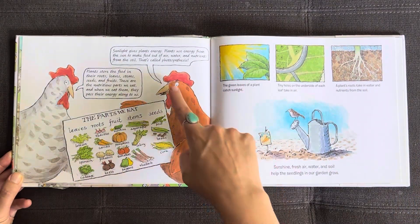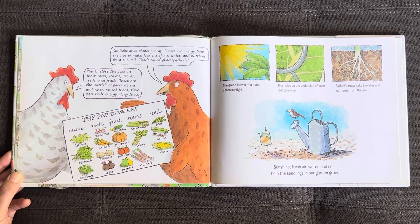Early in spring, Mom planted tomato and green pepper seeds in small pots. She kept them warm indoors by a sunny window. Now her seedlings are ready to go in the garden. She puts potatoes the size of marbles in the ground too. They will sprout more quickly than potato seeds. Sunlight gives plants energy. Plants use energy from the sun to make food out of air, water, and nutrients from the soil.